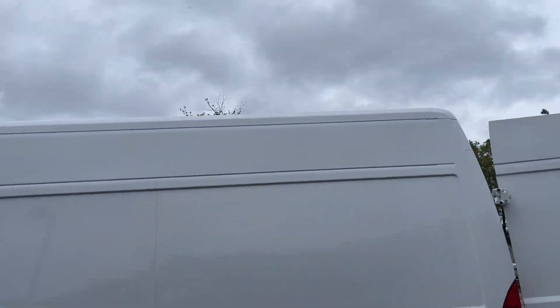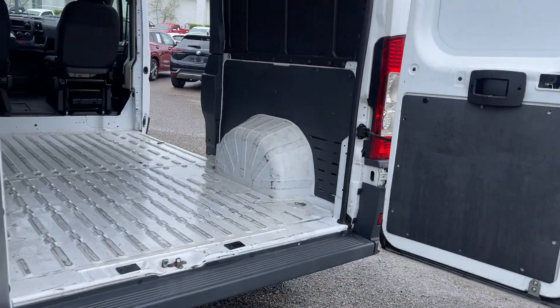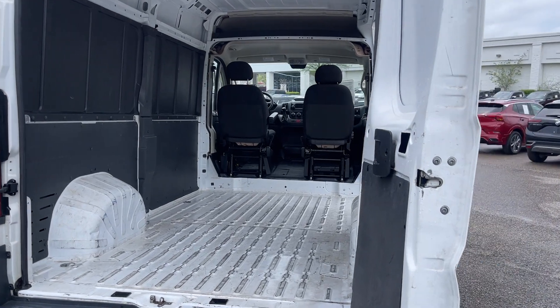This has got the high top on it, folks. You've got plenty of room in there. You can load from the rear. Look at all that room. Holy smoke.